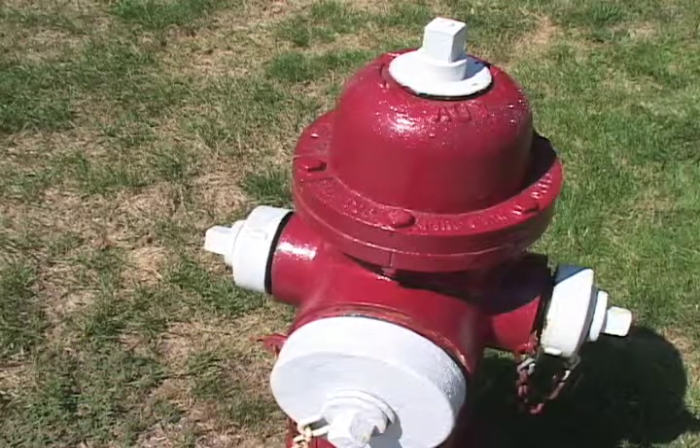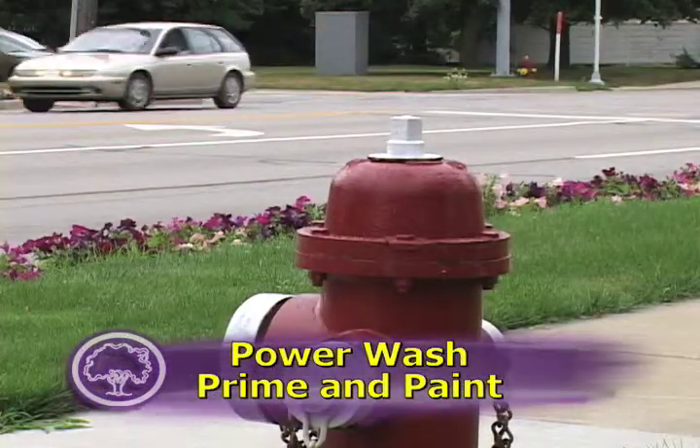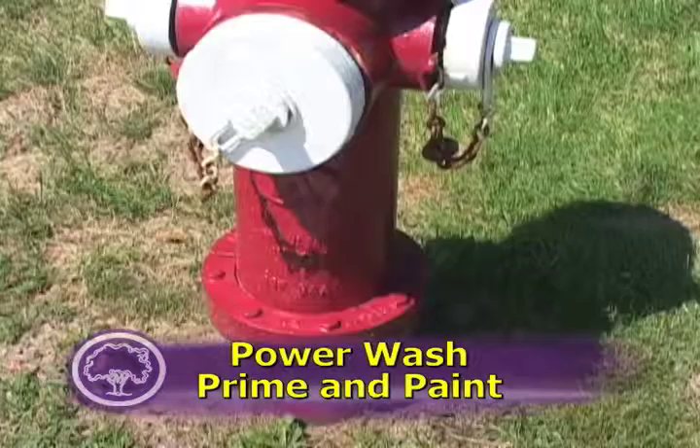After repairs are made, crew members power wash the hydrant for a clean, paintable surface. Next, crews prime and paint the exterior of the hydrant.